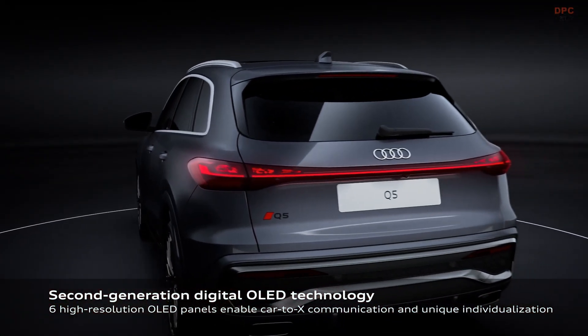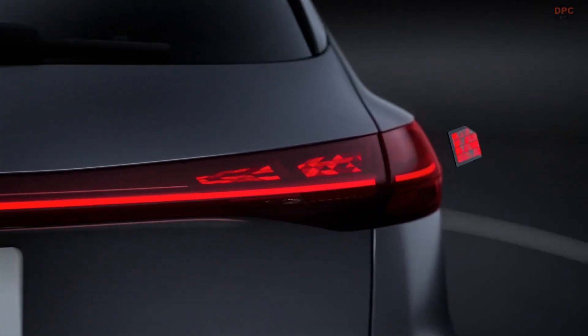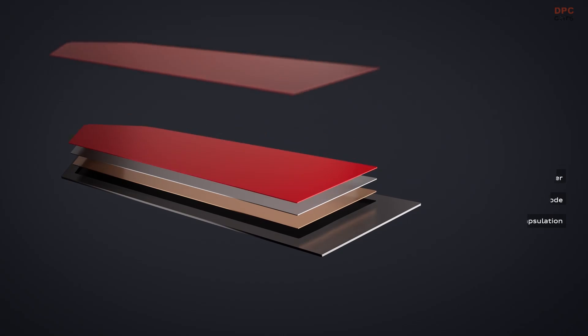Audi has taken personalization to another level, enabling drivers to select different taillight designs, giving the vehicle a distinctive look both day and night.